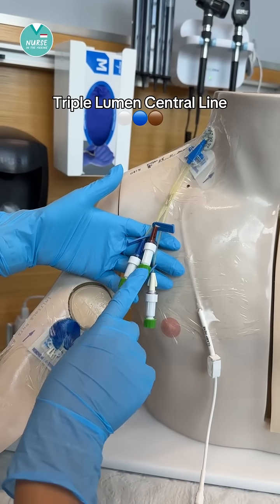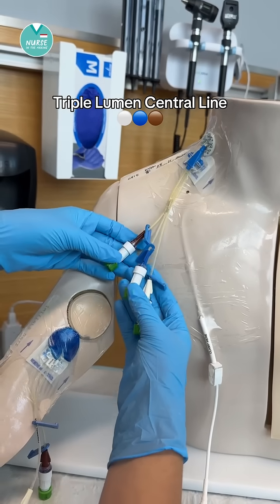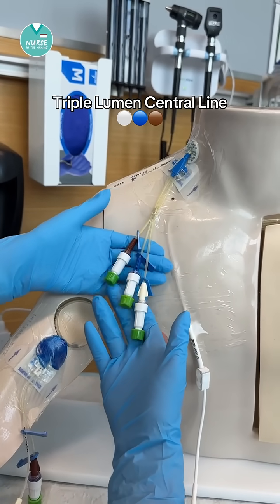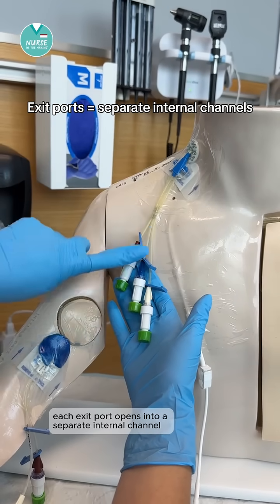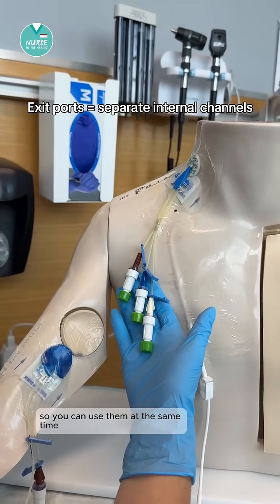Let's go over the colored ports on a triple lumen central line catheter and what each is typically used for. Each exit port opens into a separate internal channel, so you can use them at the same time.